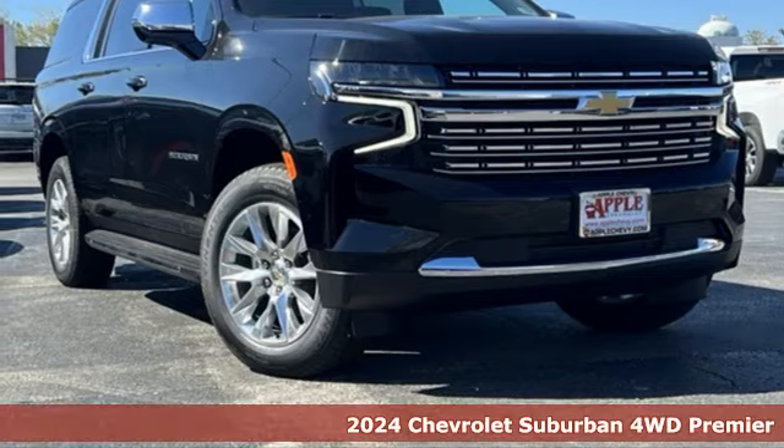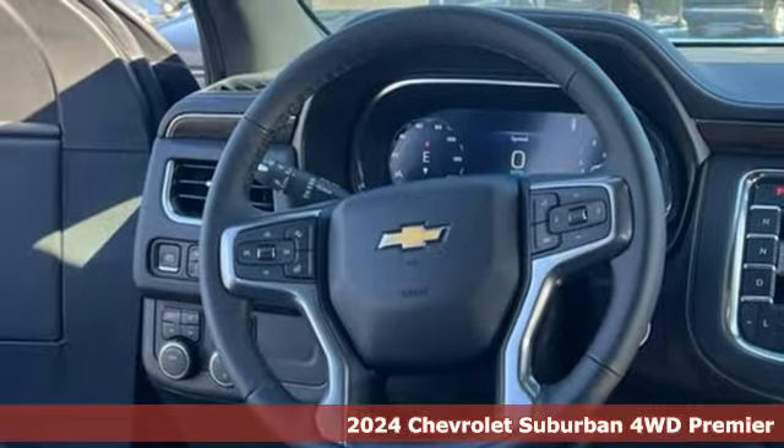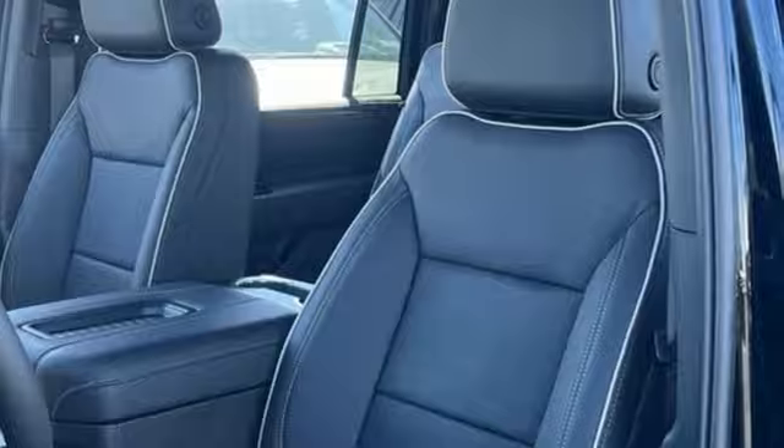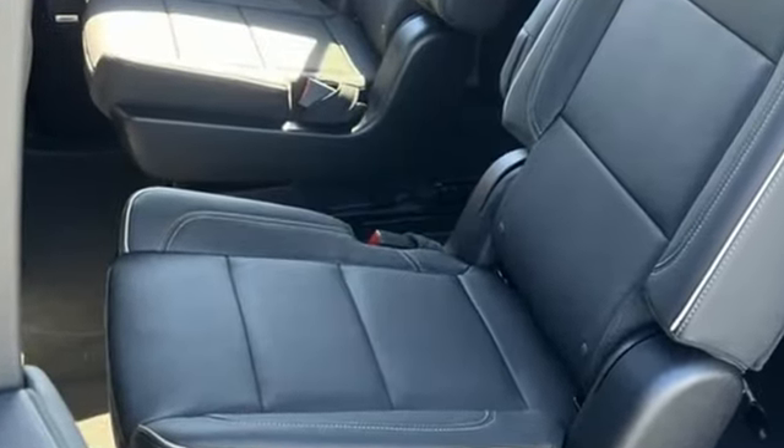It's a new 2024 Chevrolet Suburban. The Suburban has dominated the road since 1935. This model continues the tradition with the power, efficiency and adaptability you'd expect. And with features like these, every drive is a pleasure.